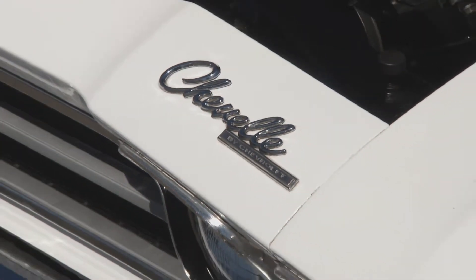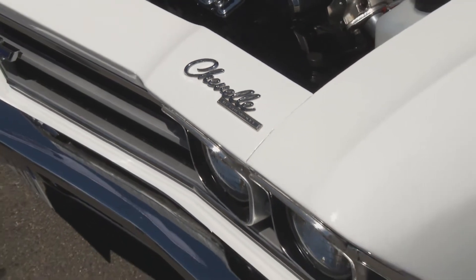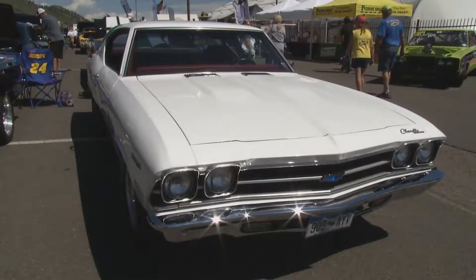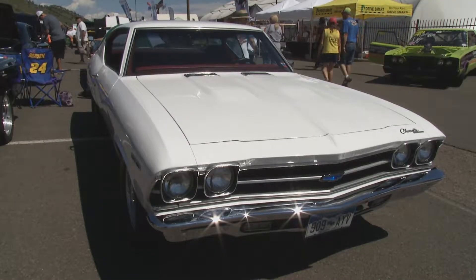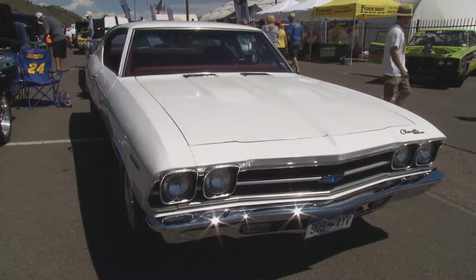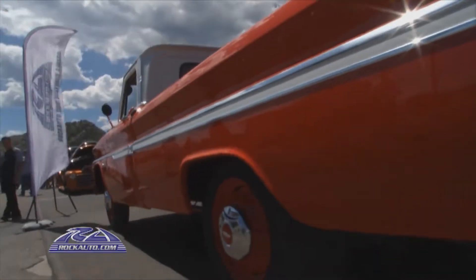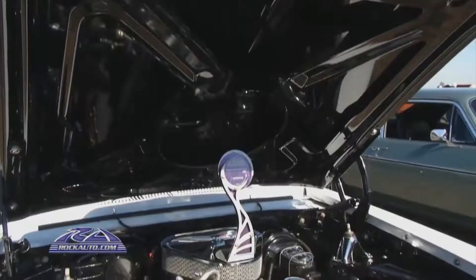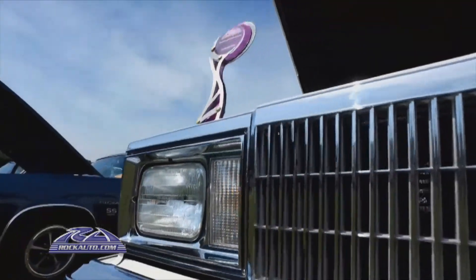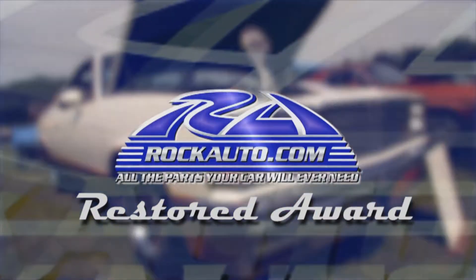How often do you use the car? We'll cruise it back and forth — lunch, dinner, car shows here and there. You could drive it daily if you wanted to. Clean and pristine perfectly describes Gary Harding's 1969 Chevy Chevelle, and there is no doubt why it earned today's Rock Auto Restored Award. There's still more of the Menards Chevy Show to come — when we return, we're talking racing with the man whose family brought motorsports to the mountain.